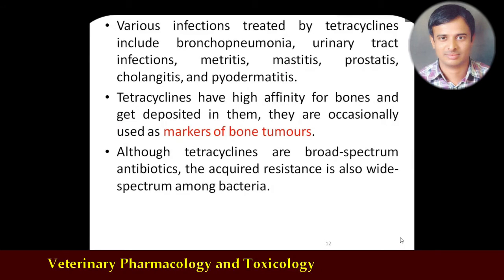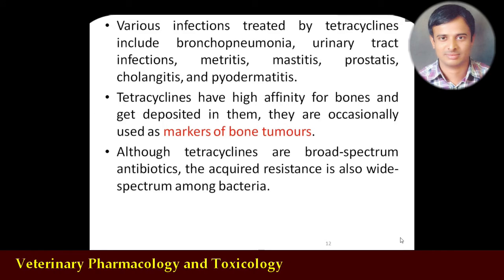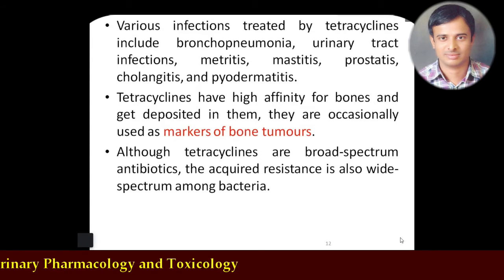When bone tumor is suspected, tetracycline can be used as a marker because it has affinity for bones — bone is rich in calcium — and the tetracycline gets deposited in bone. In a bone tumor, excessive cell growth is seen, and if tetracycline accumulates highly in the bone, it indicates that person is suffering from bone tumor. This is how tetracycline has been used as a diagnostic marker for bone tumors. However, nowadays because of wide usage and development of resistance, clinical usage has been reduced.